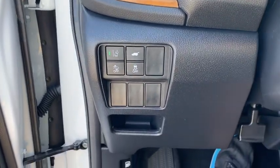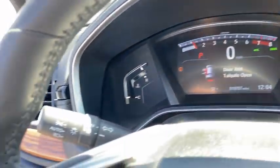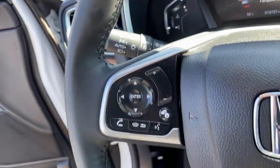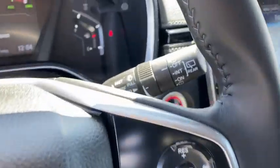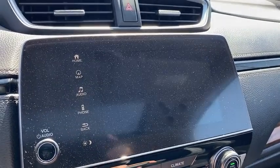Inside you'll find a navigation system, backup camera, heated steering wheel, keyless entry, adaptive cruise control, HD radio, satellite radio, auxiliary audio input, and premium sound system. Come take a test drive today.